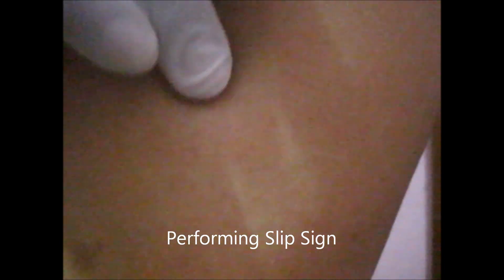The second type is the non-encapsulated type, also known as the diffuse variety of lipoma. And the third one is multiple lipoma.